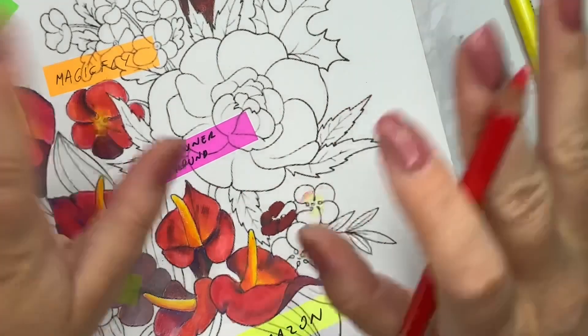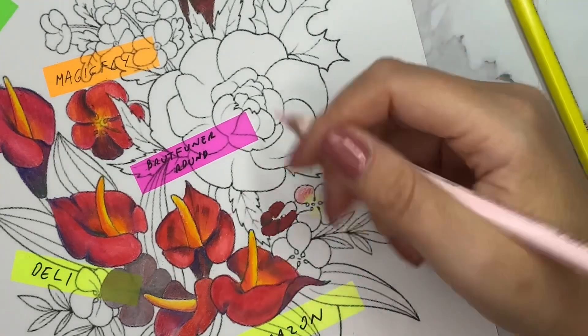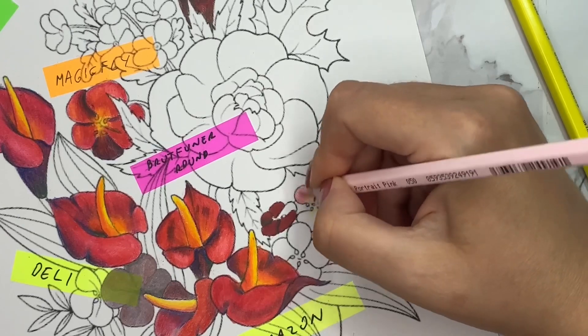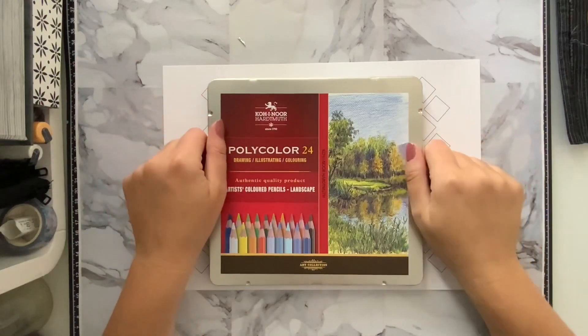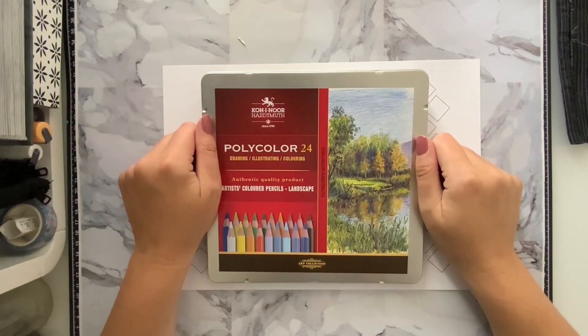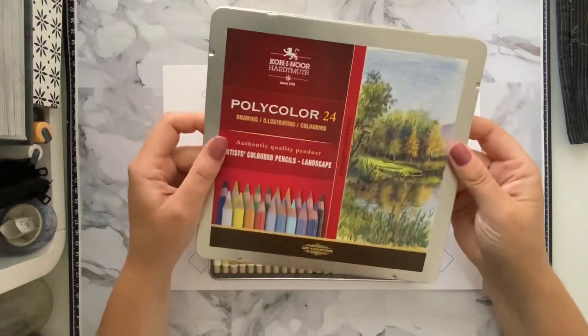For me, on Pastelmat these colors get that vibrancy and look nicer, but on other papers I was just not happy with them. I hope you enjoyed this test — subscribe to my channel and see you next time!